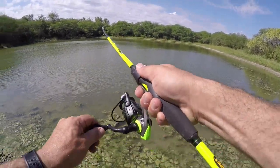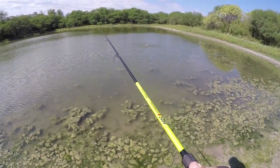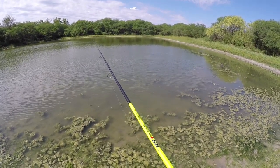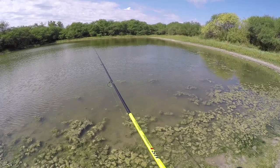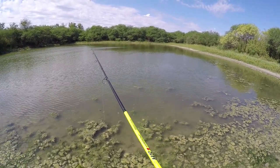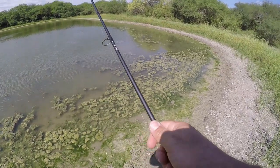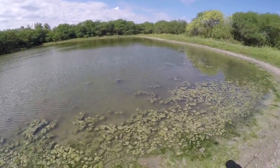Oh, that was a bite! There's a bite — oh my gosh, what was that? That was a bass. That bass just broke me off. Are you serious? I feel bad, that bass has got that crankbait stuck in its mouth now.